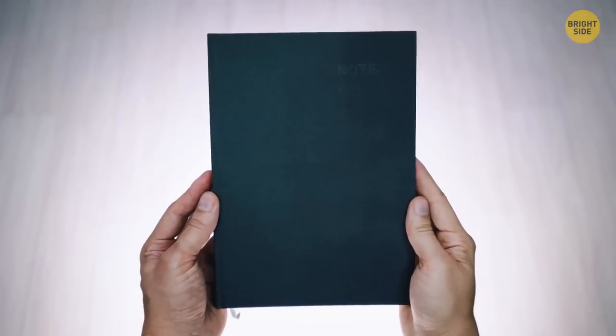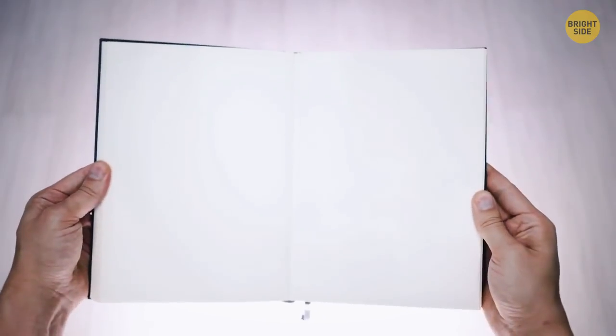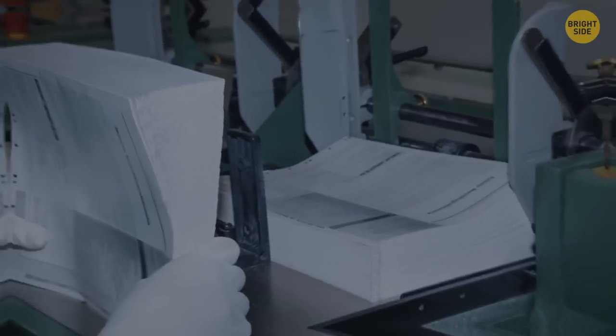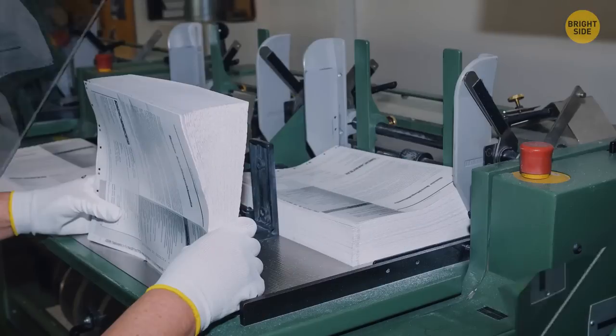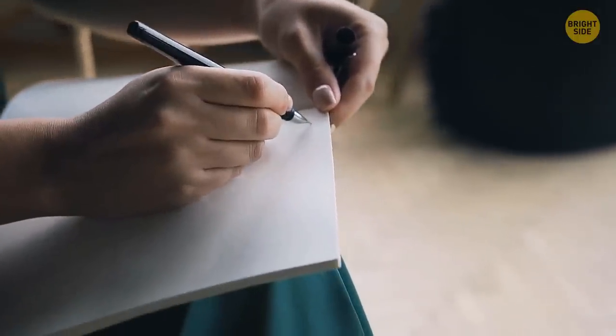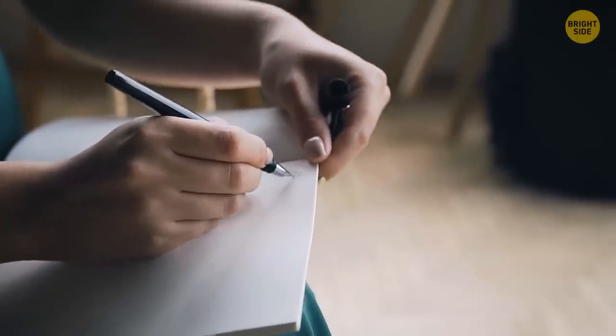Blank pages in books aren't actually made for the author's signature — it's all about the manufacturing process. Books are printed on large sheets, and one sheet can fit four printed pages. If a book has an odd quantity of printed pages, chances are you'll get a blank one for notes.